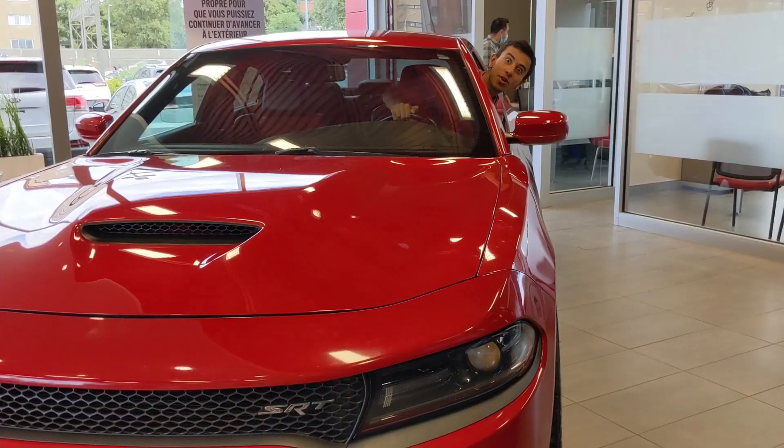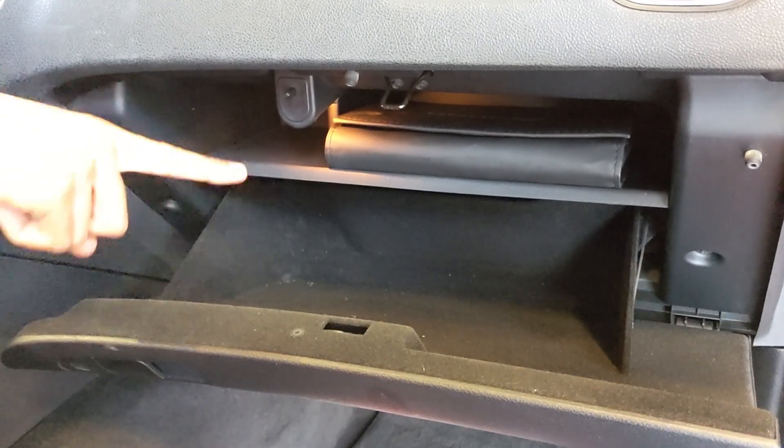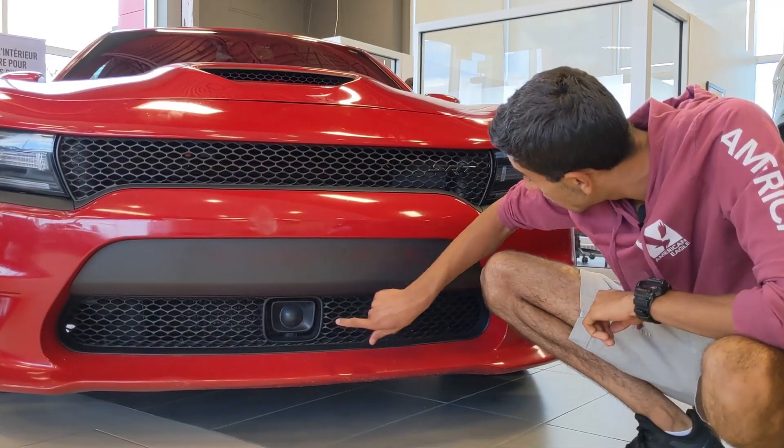Harmon Kardon sound system, storage time. Safety time — smart radar system, oh my god!